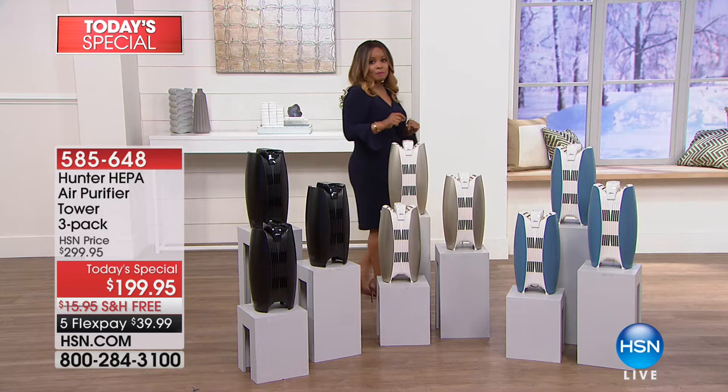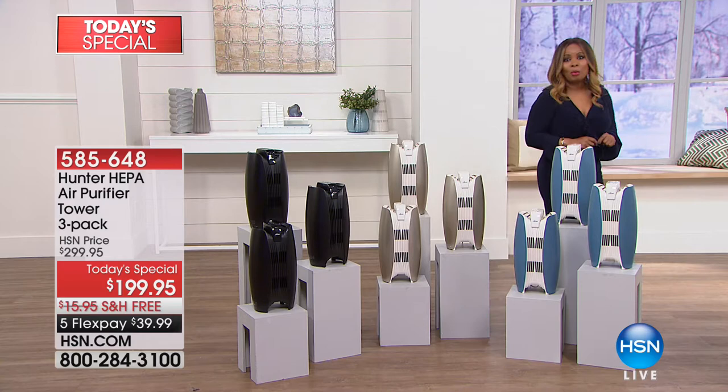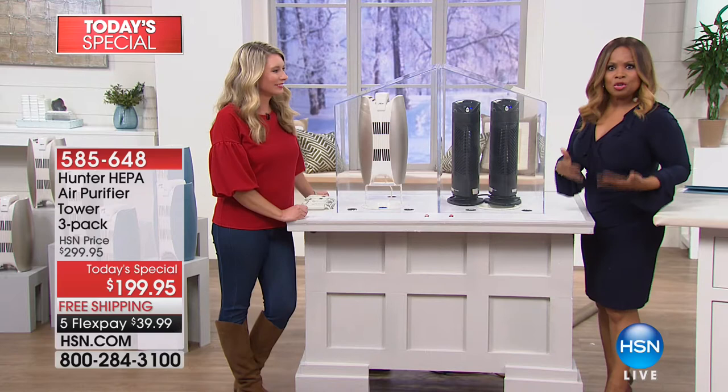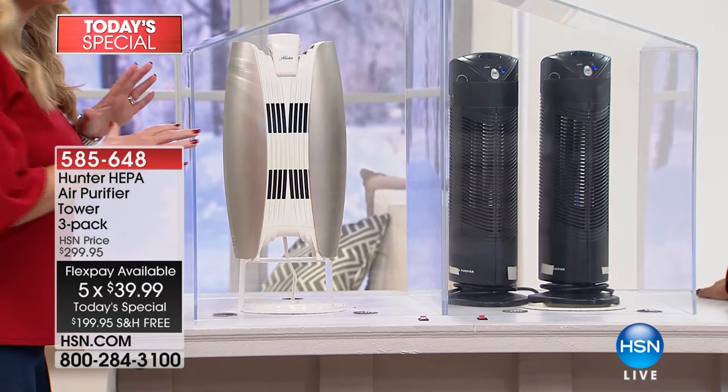Our price is $199.95 — it will cost $100 more after midnight. When this launches on Hunter's website, the manufacturer's suggested retail price will be $349. Today you also get free shipping and handling and flex pay. This may look like an ordinary air purifier, but it's not — it's a game changer. Let's talk value: over here are two competitors, same size, same model, each one $100, so $200 for two. For the same price, you're getting a far superior system.